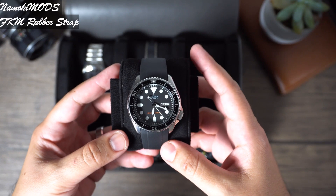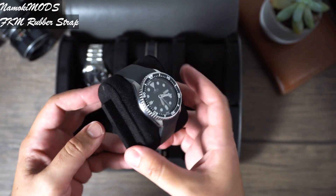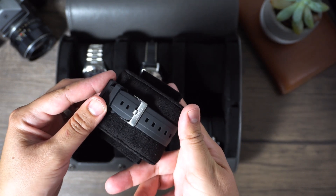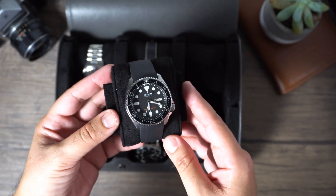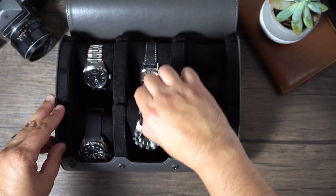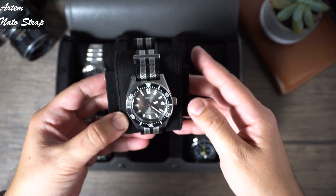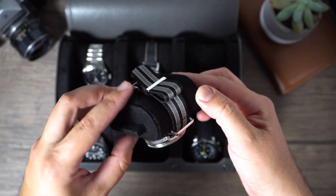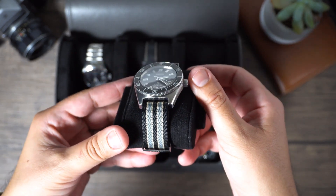First off, it's the mighty Seiko SKX007. This started my journey thanks to the Urban Gentry, and it's always going to be in the collection — the one that started it all. I wear it occasionally, but it's always going to stay here. The SPB143 is an absolute classic, one of my favorite watches in my collection out of everything. Very versatile and a real contender for a one-watch collection.